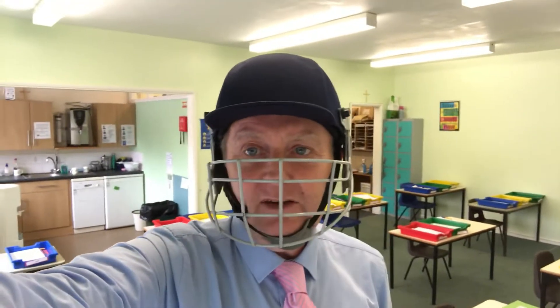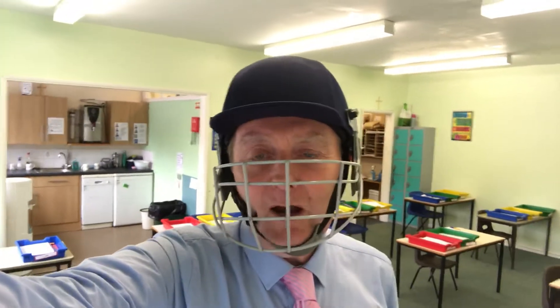You might be able to notice over my shoulder here that I'm actually in the staff room. You can see things like the dishwasher and the fridge and where the teachers have their teas and coffees. You might also be able to hear in the background that we've got the photocopier chugging away.